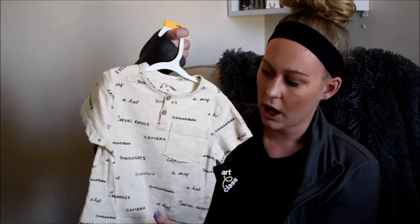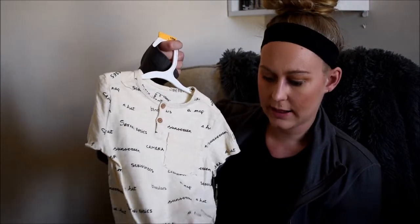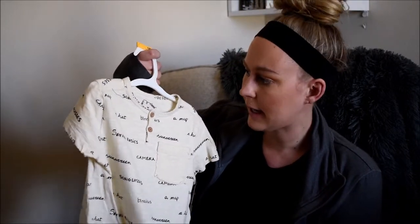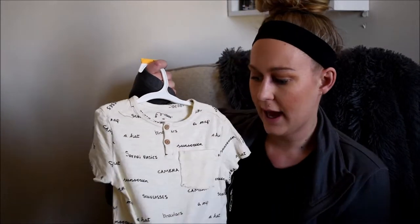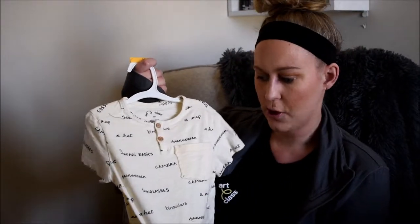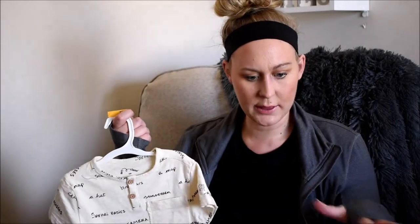This last thing from Target is a cute little off-white tee with two little buttons and a bunch of black words in cursive all over it. It's again the brand Art Class and I got this one in 12 months, so it'll probably fit him within the next month. I would pair it with dark colored jean pants, black jogger sweatpants, or black shorts — it also has a cute little pocket. All the tees from Target were eight dollars, and the jean jacket was seventeen dollars.